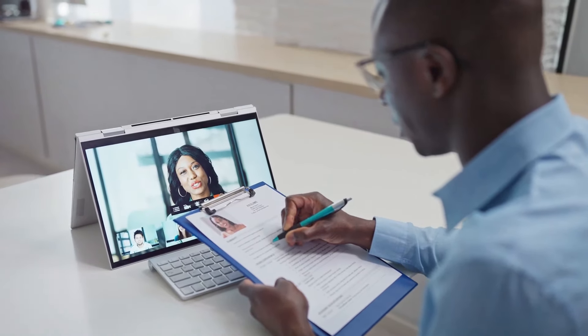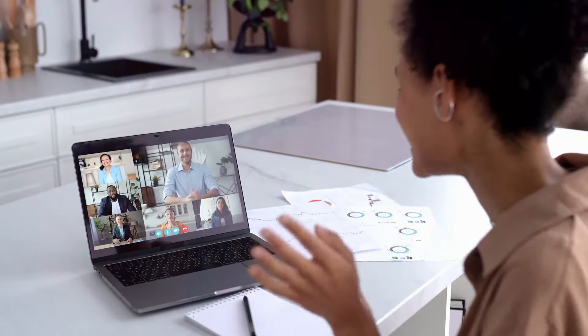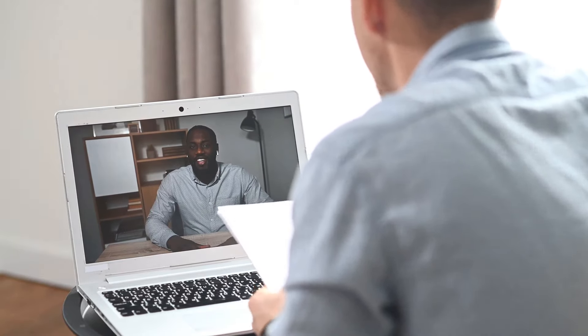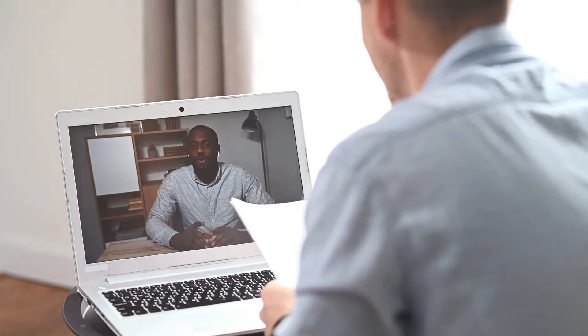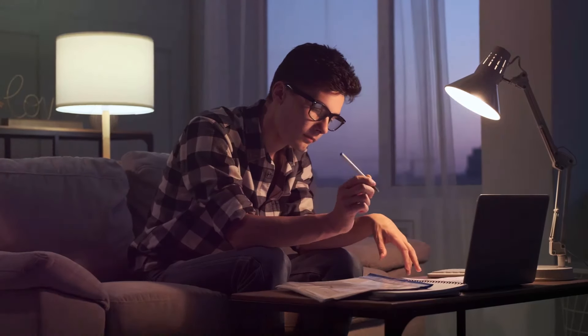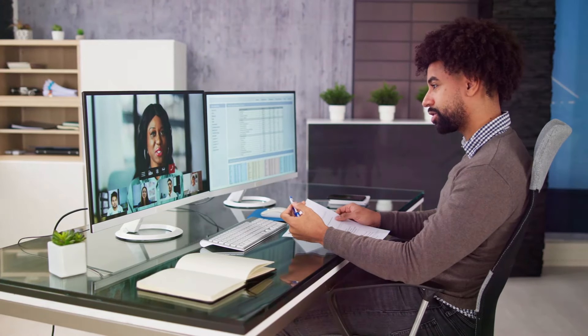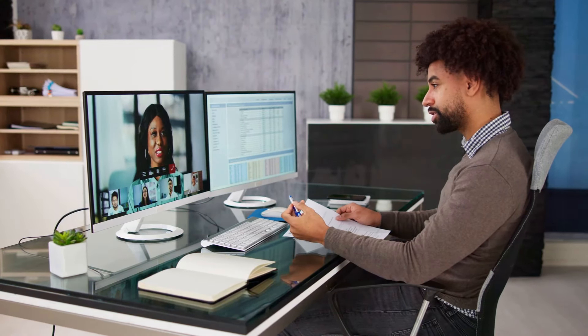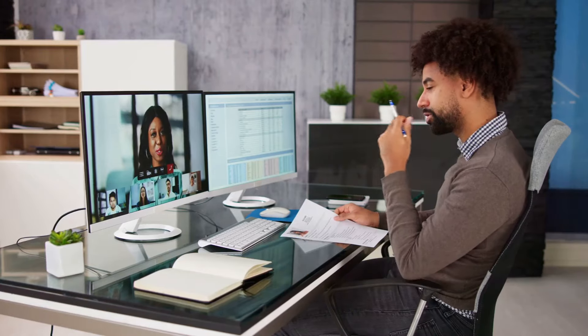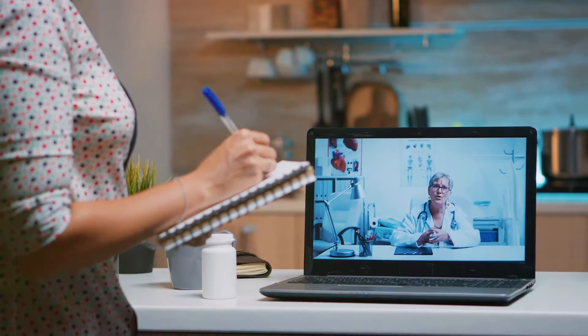Let's talk job interviews — specifically the online kind. They're becoming the new normal. It's your chance to shine, to show them what you're made of, all from the comfort of your own home. No awkward handshakes, no long commutes. But nailing an online interview takes practice. You've got to bring the same energy and professionalism as you would in person. Let's break it down step by step and get you ready to crush that interview.